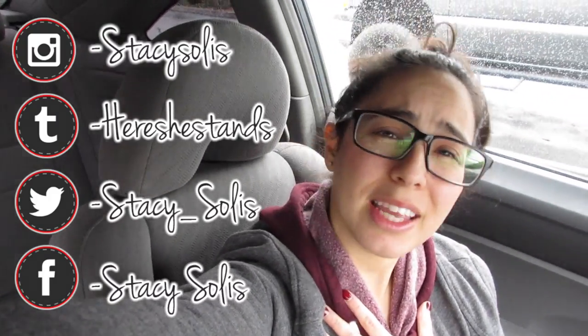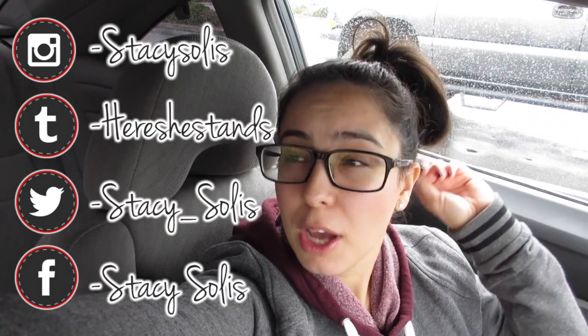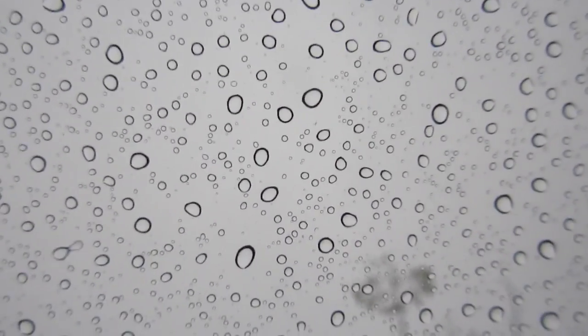Anyway, don't forget to follow me on my social medias — please and thank you. Don't forget I have a Facebook, Instagram, Twitter, Tumblr, and anything else you see on the screen. And my app — don't forget to follow me on my app. Just type in Stacey Solis. And I heard through the grapevine that Android should be having it soon, so all you Android users will be able to download my app. I know there were a lot of requests. Hopefully you will have it soon. Oh my goodness, it's raining harder — can you hear that? I waited too long. I'm going to go. I'll see you guys next Monday.